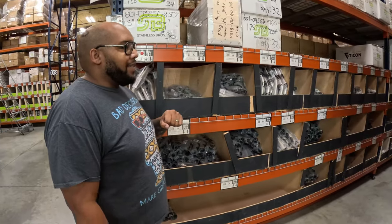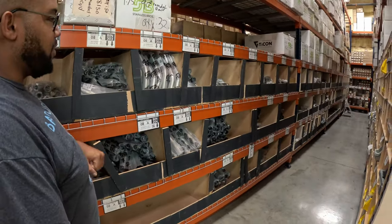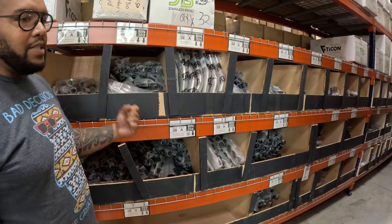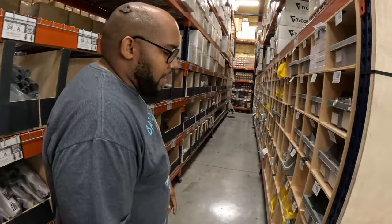Taking a walk down some of the aisles, you've got everything you need to build headers, exhaust — whatever you can think of, we can pretty much cover it. Down this aisle you're going to have everything from 15-degree bends, 180s, 90s, and 45-degree mandrels — pretty much every kind.